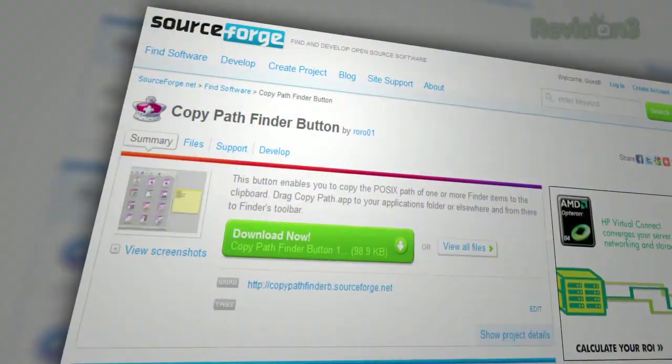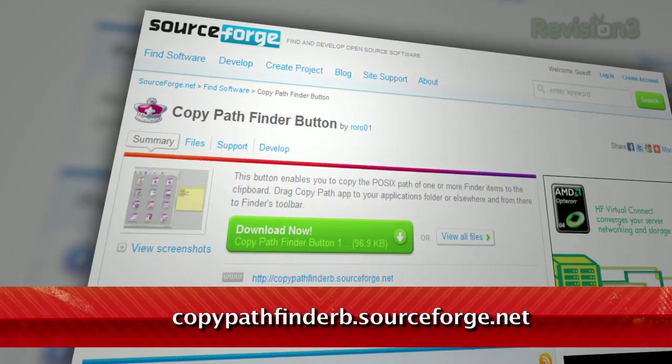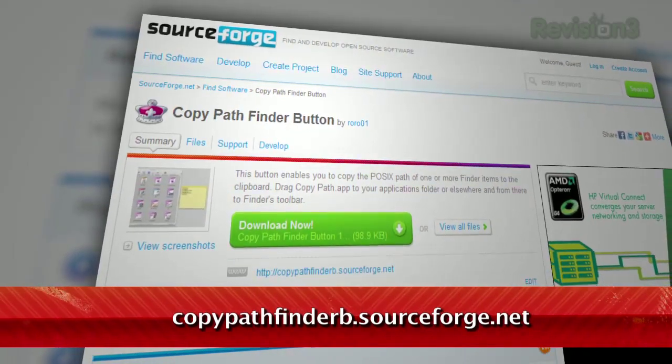OS X's Finder makes it easy to get lost in all those folders, leaving you unsure where exactly the file you're looking for is located. Today I have two tips to help you find your way. The first is a free download called Copy Path Finder, available at copypathfinderb.sourceforge.net.